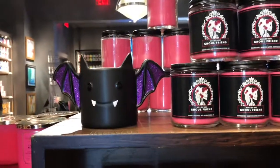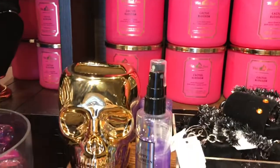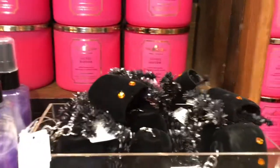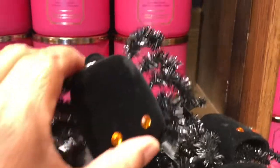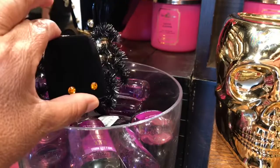Look at this right here — these are candles and there's a candle hole in the back. They have a skull, and then they have this spider. Look at this, it's cute! And these go on these little bottles of hand sanitizers.